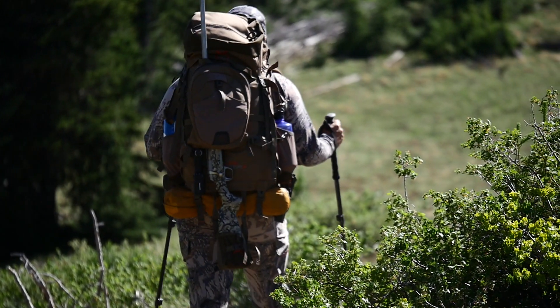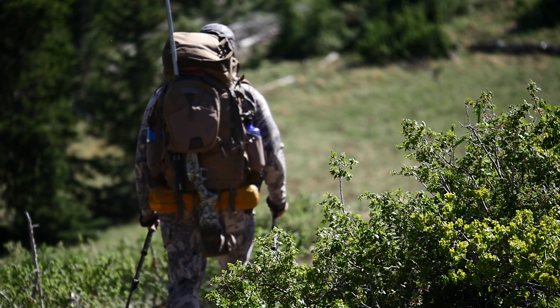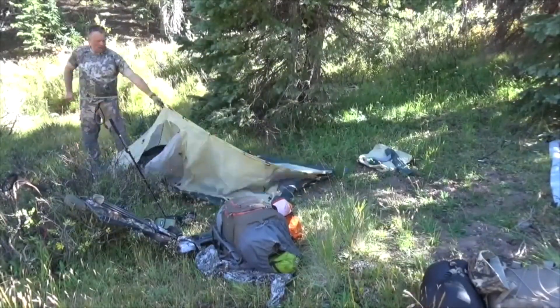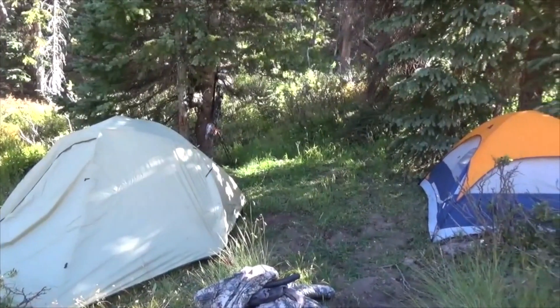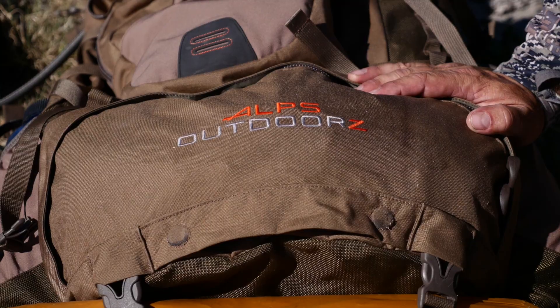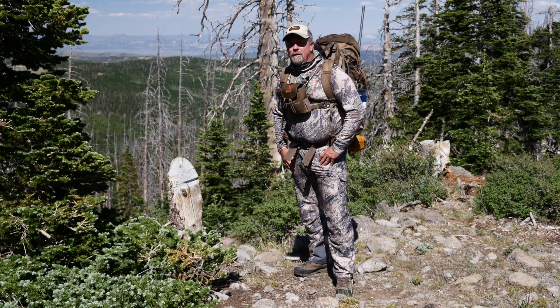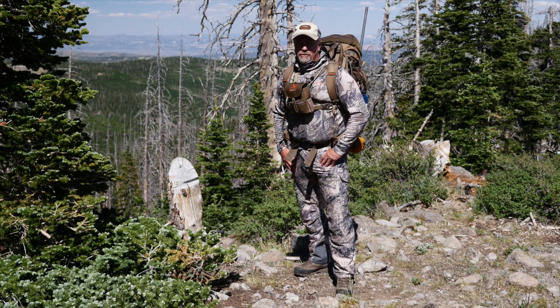Getting into the backcountry and away from the crowds is a great way to increase your odds of success. However, getting your camp and the needed items for a comfortable hunt as well as your trophy out can be a challenge unless you have horses. Alps Outdoors has developed the Commander Extreme pack for the serious hardcore backcountry hunter that solves every one of these problems.